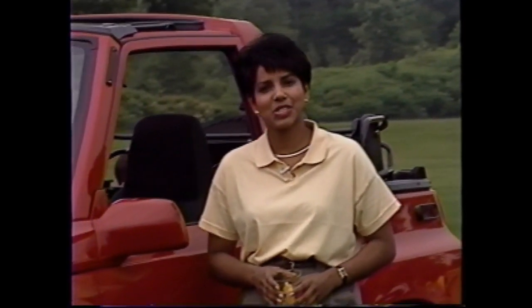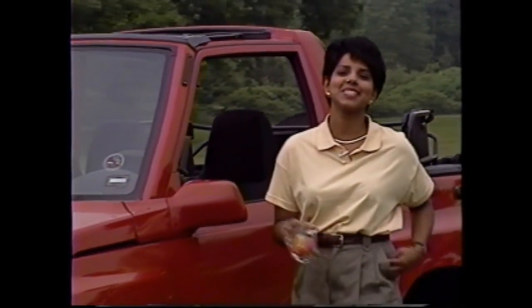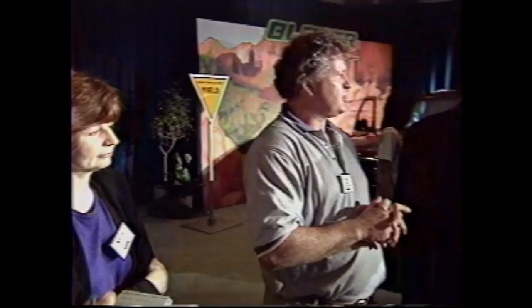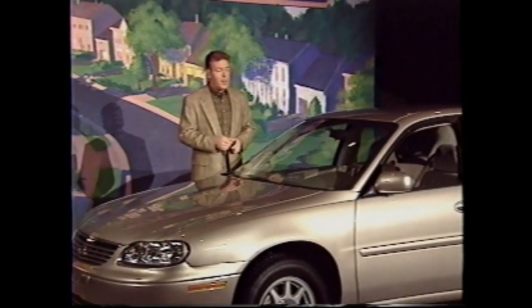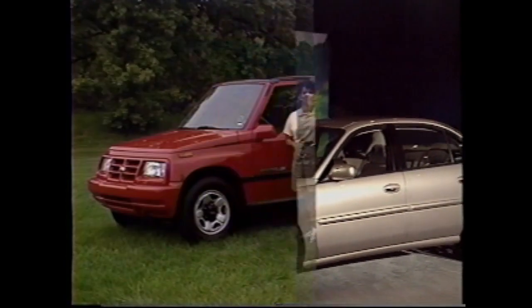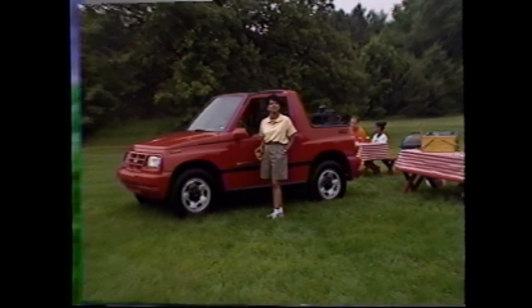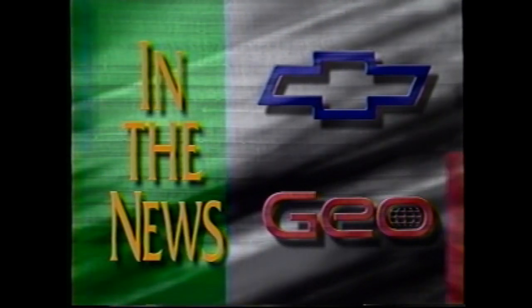Welcome to the final edition of Inside Track for the 1996 model year. We sent Mike Kraft to one of the national press events that the Chevrolet communications department is holding. Later on, Mike will give us a preview of a few key 1997 highlights. But first, let's hear about what's making news at Chevrolet. Take it away, Mike. Thanks, Asha.